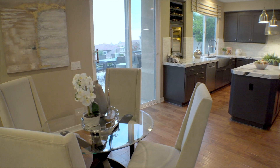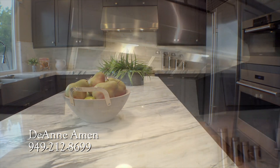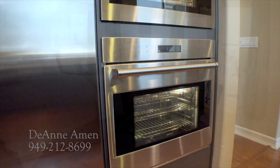Impressive to both culinary aficionados and amateur chefs alike is the state-of-the-art kitchen, which boasts Wolf, Bosch, and Sub-Zero appliances, Italian soft-close cabinetry, and a solid slab center island crafted from Calacatta marble.